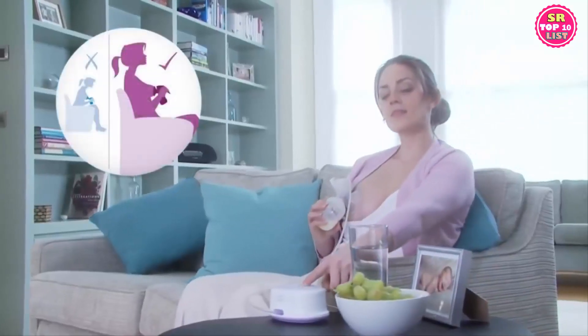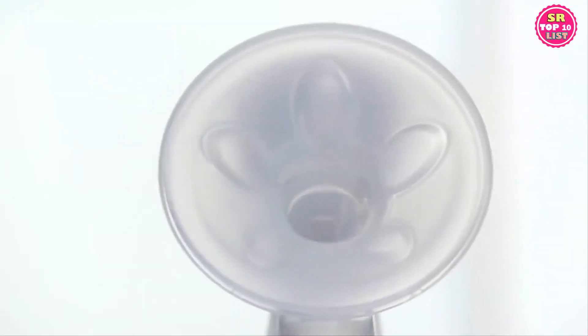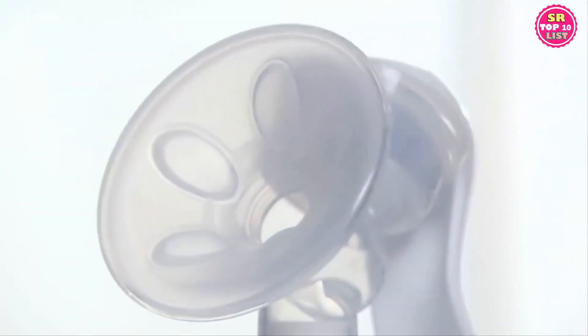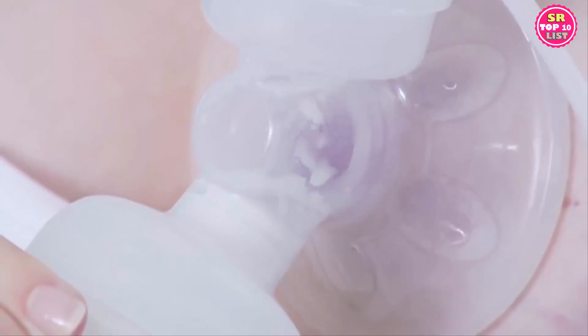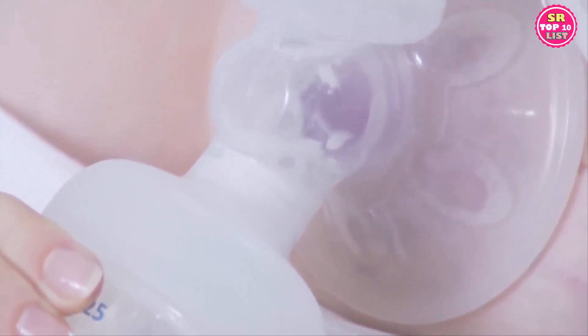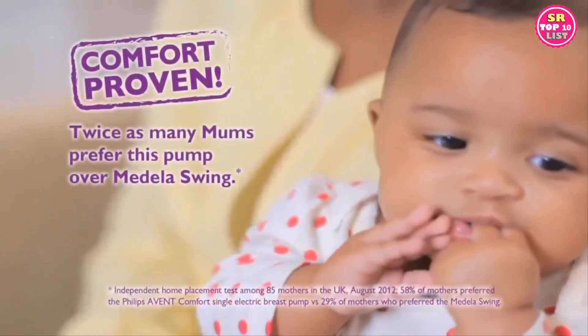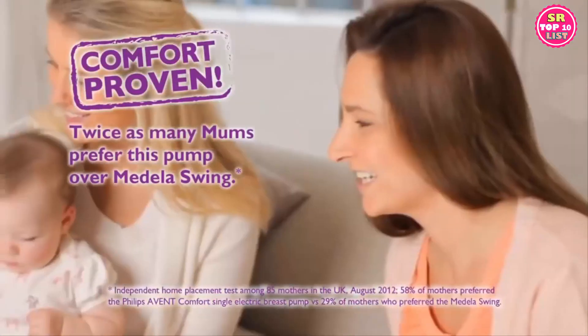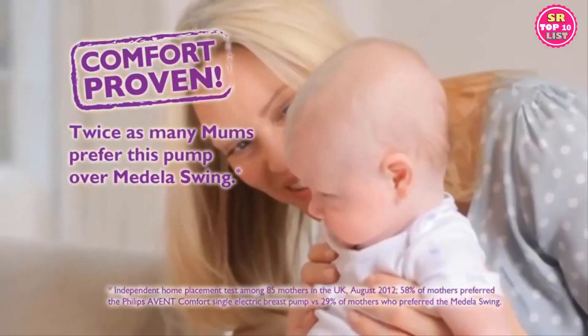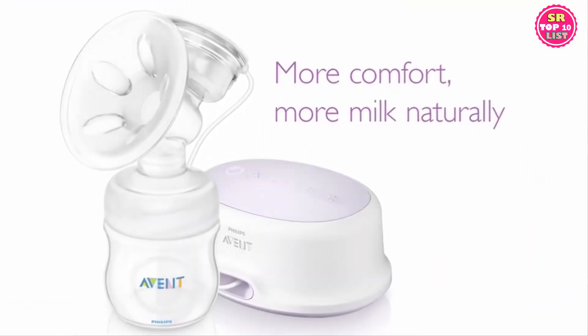The Comfort breast pump has a unique compact design that lets you sit in a relaxed position without having to lean forward. It comes with a clinically proven massage cushion with soft petals that gently mimic your baby's suckling. The cushion has a soft velvety texture for extra comfort and gentle stimulation of your milk flow. The results are proven — in tests, twice as many mums preferred the Comfort breast pump to its closest competitor. The new Philips Avent Comfort breast pump: more comfort, for more milk, naturally.